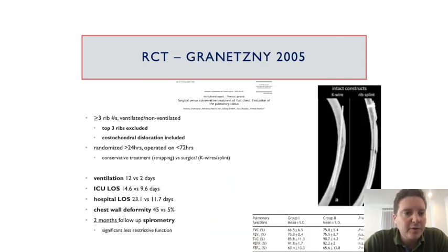The next study from 2005 excluded the top three ribs but included costochondral dislocation. Patients were randomized after 24 hours and operated within 72 hours, comparing conservative treatment including strapping versus K-wires and splints. The results are shown with two months follow-up in spirometry.